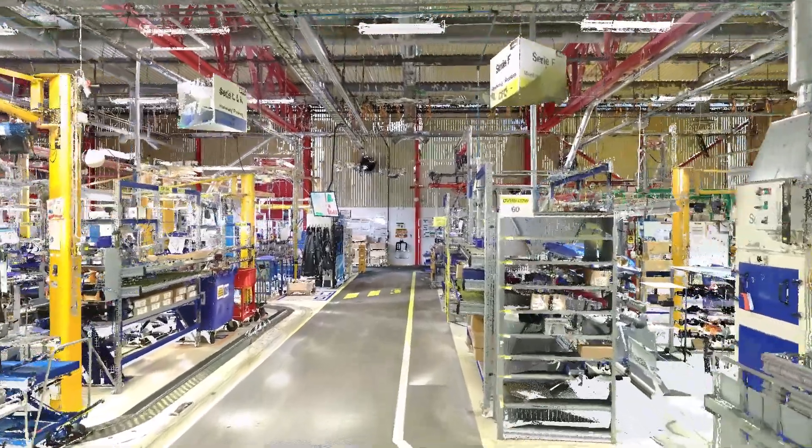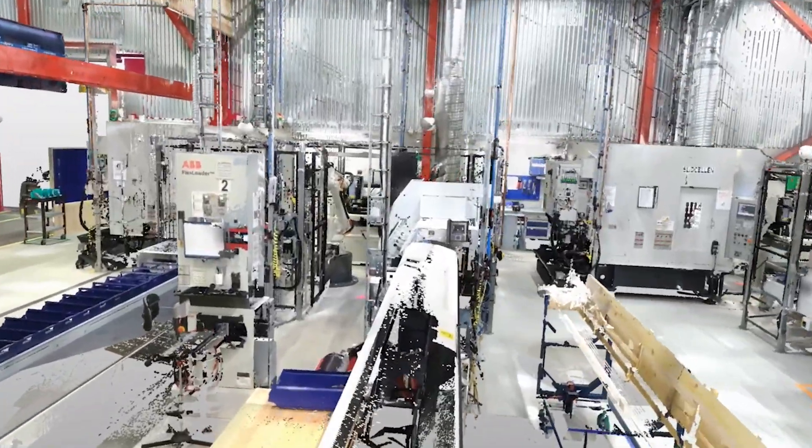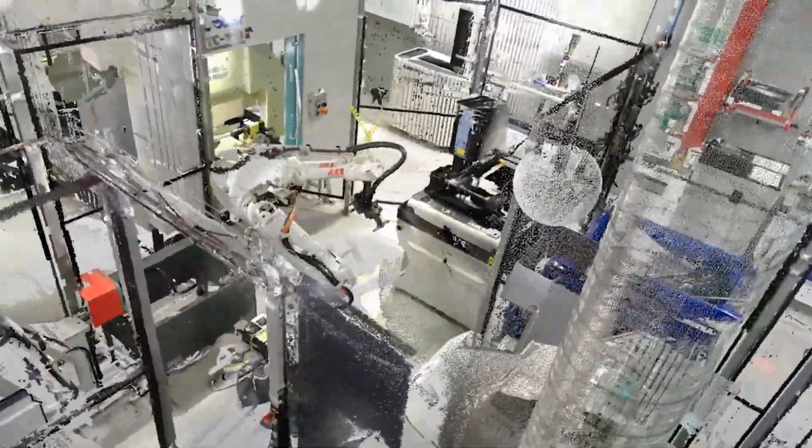In a manufacturing plant such as this, there is varying need for accuracy in the 3D data capture. In the manual assembly part, maybe a centimeter is good enough, while in the automated part with robots and automated equipment, you need millimeter precision. We provide a range of hardware to cover these areas.